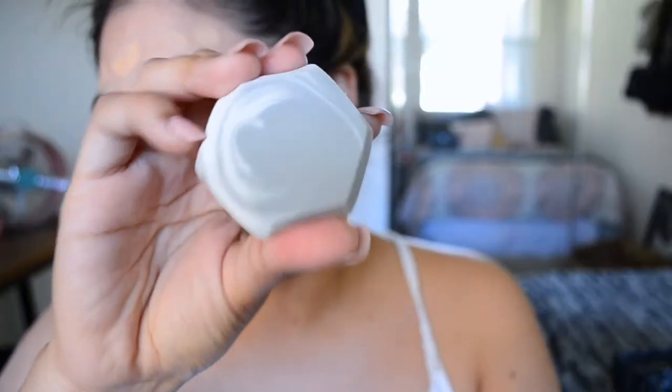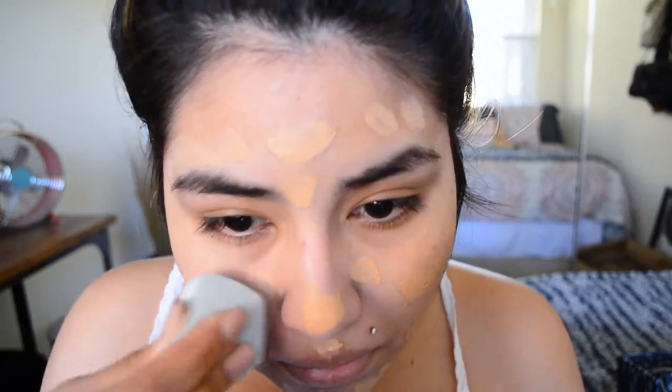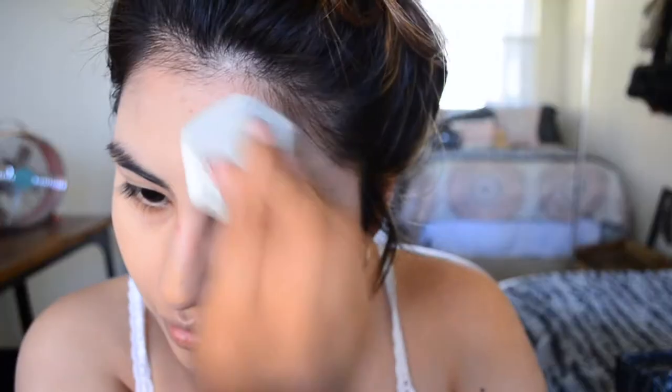Once I've applied my foundation, I'm going to go ahead and take this beauty blender and basically punch myself in the face a lot with this thing. This is actually one of the first times I used it on film — I actually filmed this a few weeks ago — but I've been obsessed with it because I've been using it non-stop. Anyway, on to the video.